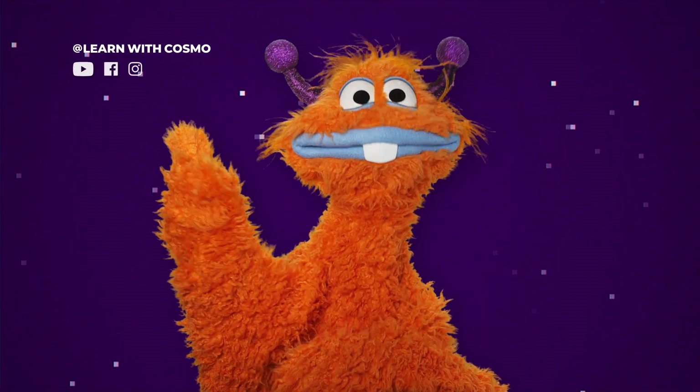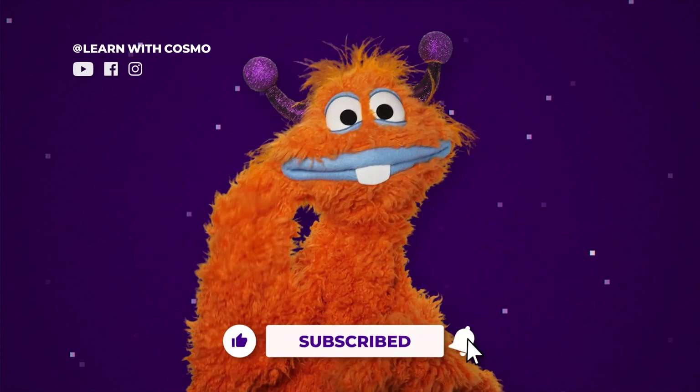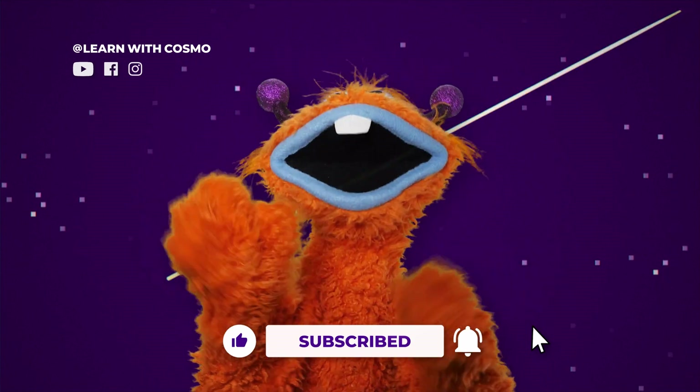If you liked this video and want to keep learning together, smash that like button and subscribe to the channel. See you real soon.